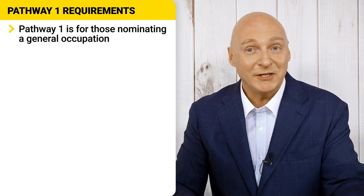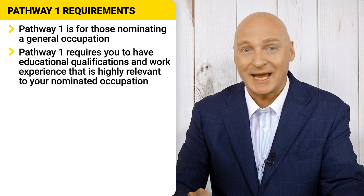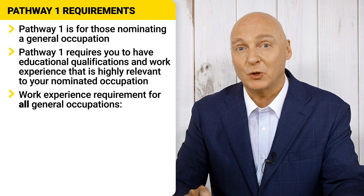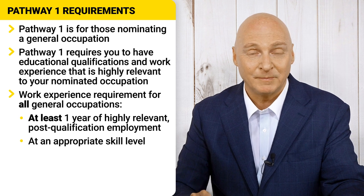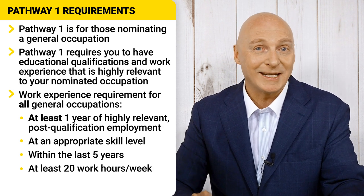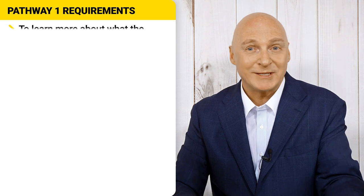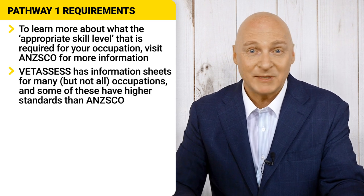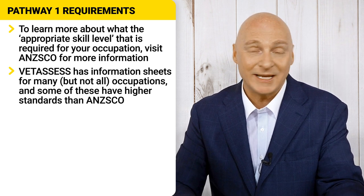If your nominated occupation is a general occupation, you fall under Pathway 1. General occupations have to have an education qualification as well as work experience that is highly relevant to the nominated occupation. All general occupations must have at least 1 year of post-qualification employment at the appropriate skill level, and that employment was undertaken in the last 5 years before you apply, and the work experience was at least 20 hours per week. Work can only count if the work experience is paid. The appropriate skill level for the occupation will be outlined in the federal government's ANZSCO website. However, be warned — VetAssess themselves have developed their own information sheets for many occupations and added more requirements than you will find in ANZSCO.